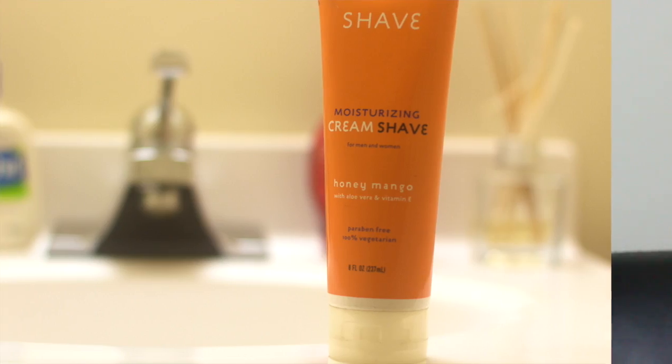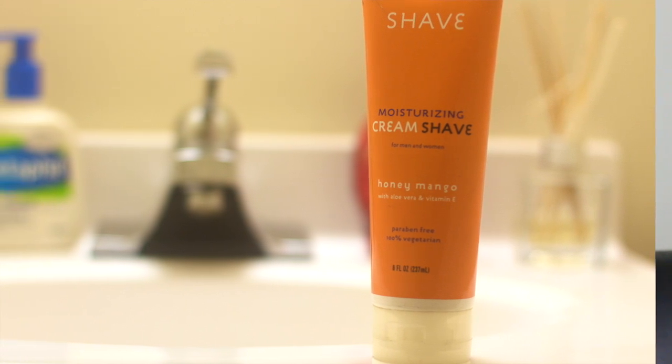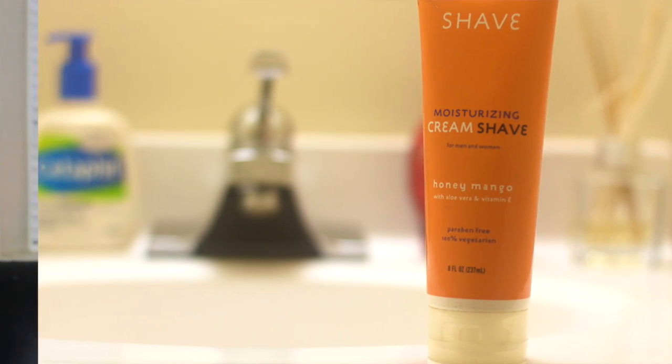When I shave, I like to use Trader Joe's Moisturizing Cream Shave. This stuff, first off, smells amazing — it's like honey mango, so good. It's paraben free, vegetarian, healthy for your face, and it moisturizes as you shave. I love it. It's super cheap at Trader Joe's if you have one in the area, and it's totally worth the purchase.